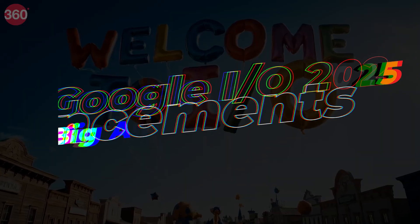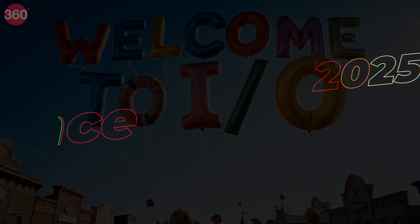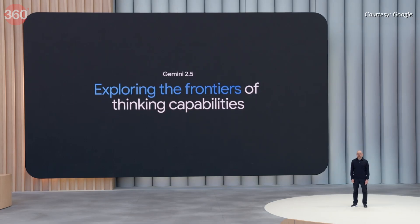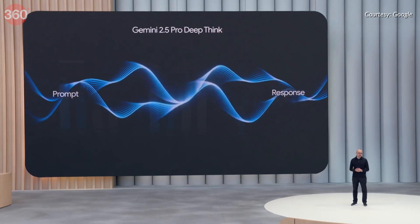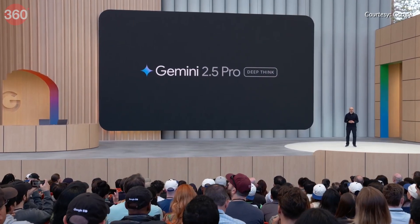Let's check out what's in store. Starting with Gemini AI — Google announced the Advanced Deep Think Mode for its Gemini 2.5 Pro model. This enhances the AI's ability to process complex tasks with deeper reasoning and better accuracy, making it more powerful for users who need sophisticated assistance.